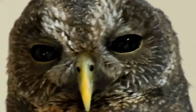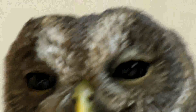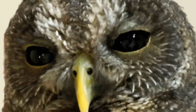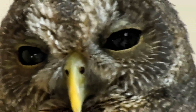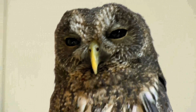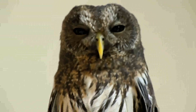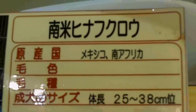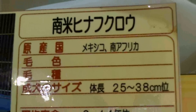Yes hello - so some sort of owl. Sorry, very difficult to hold it still on the zoom. Some sort of owl - I'm sure the bird specialists will be able to tell you what sort of owl that is. I can tell you from this information that it's from South Africa, grows to 25 to 38 centimeters, that one's one year old, and it should live till 8 to 14 years, which is pretty good.